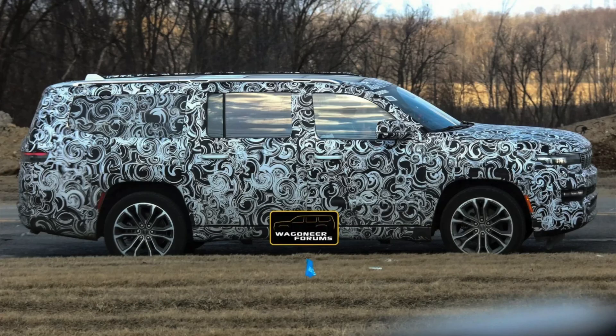We expect that version of the engine to debut later this month, likely in the Grand Wagoneer L, the long version of the Grand Wagoneer, at the New York Auto Show.